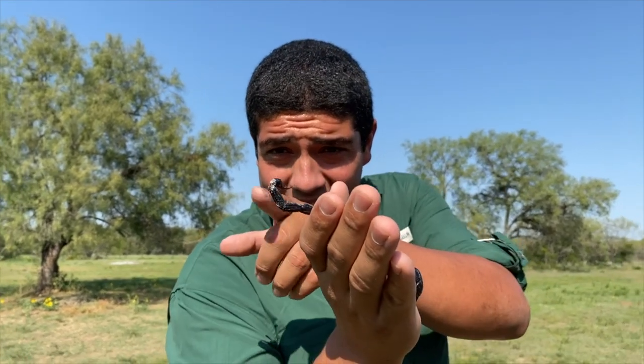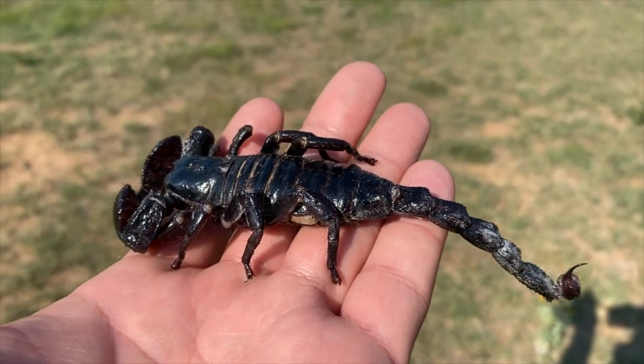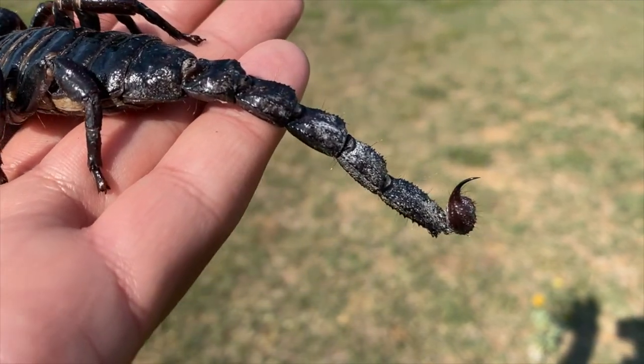Another really cool thing about that tip of the tail — that stinger — they actually go to the bathroom right out of that, and they go to the bathroom at the same velocity that a bullet shoots out of a gun. Right out the back end, they'll flex the tip of that tail, and whammo, you've got a bullet full of poop right there.